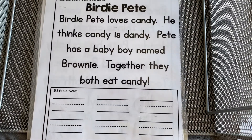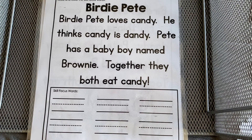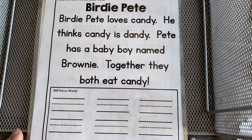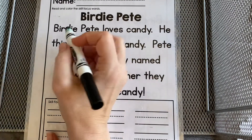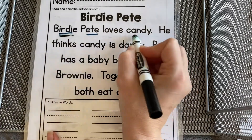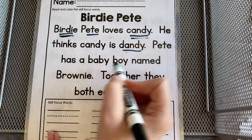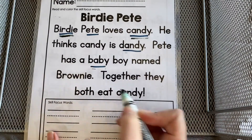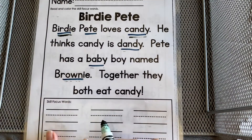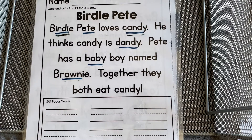Down below we see the skill focus words. That's where you're going to write those words that make that long E sound, like birdie, Pete, candy, dandy, baby, or brownie. Go ahead and write your words down below and I'll get to see your great work. Let's keep going.